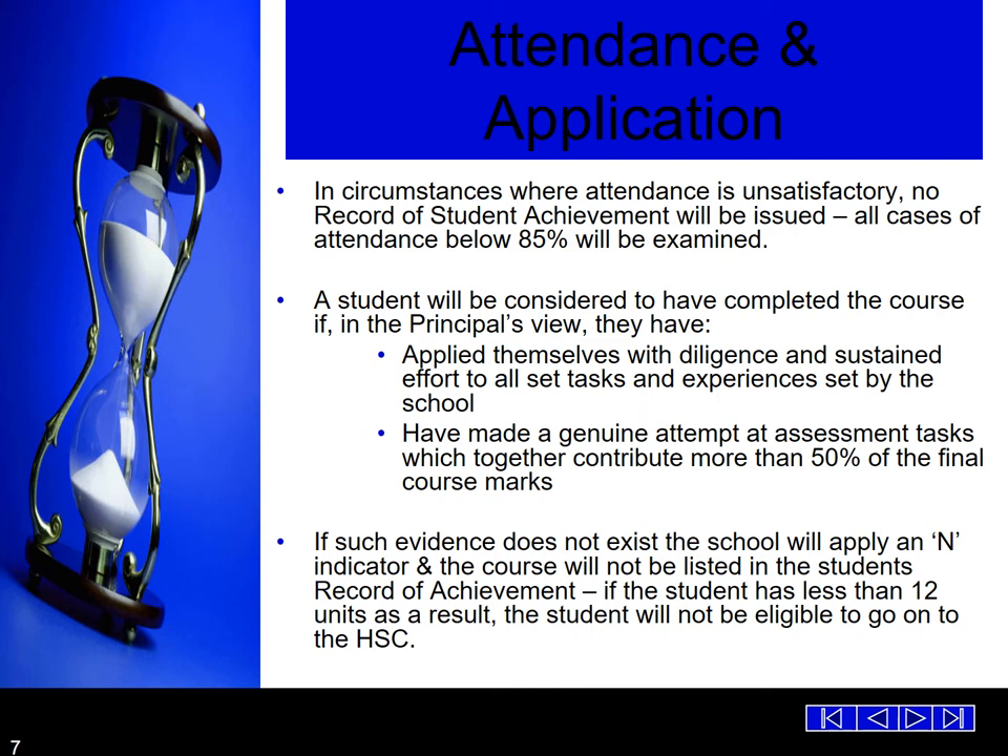In circumstances where attendance is unsatisfactory, no record of school achievement will be issued. All cases of attendance below 85% will be examined. The student will be considered to have not completed the course if their attendance is below 85% and there are also problems with achievement in assessment tasks. However, if they've applied themselves with diligent and sustained effort to all set tasks, and made a genuine attempt at assessment tasks which together contribute to more than 50% of the final course mark, they may still be considered. We expect all students to complete all assessment tasks to the best of their ability so they can receive the mark that they deserve.